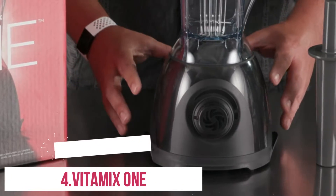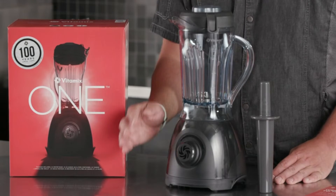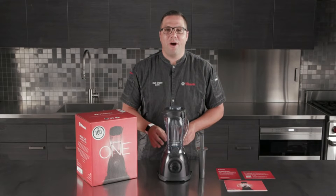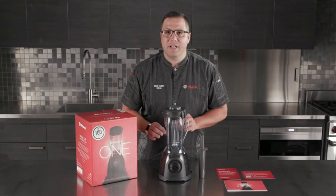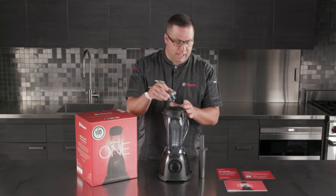Number 4: Vitamix One. To mix things up after 100 years of crafting renowned blenders, Vitamix launched the One. It's the brand's most streamlined machine yet — it forgoes blending presets and pulse options for a single dial to control its 1.2-horsepower motor, and is also its most affordable.